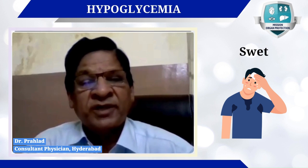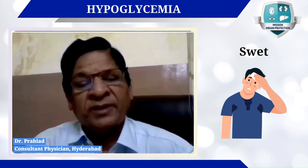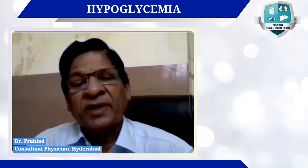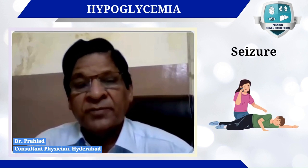One very important symptom is cold sweats — the patient develops diaphoresis. They may also develop palpitations, dizziness, and blurred vision. Some elderly people develop abnormal behavior, particularly talking irrelevantly.